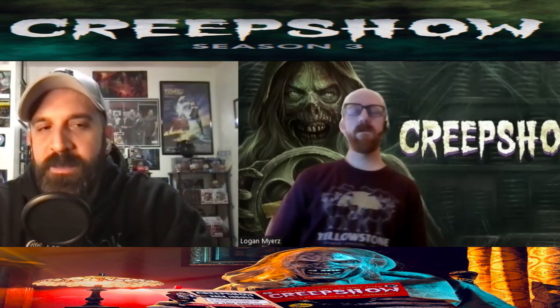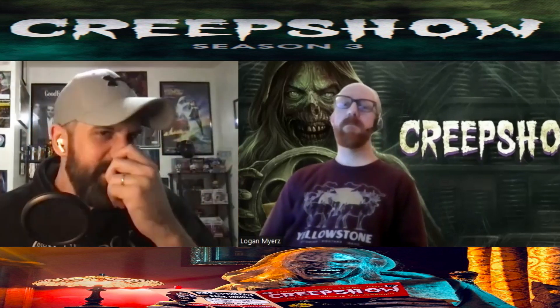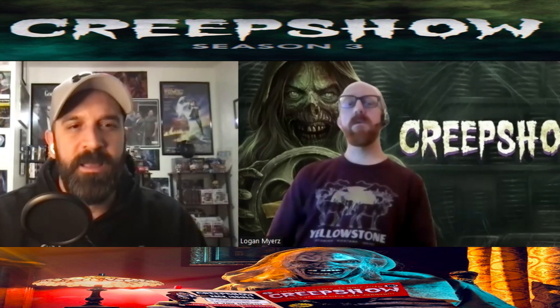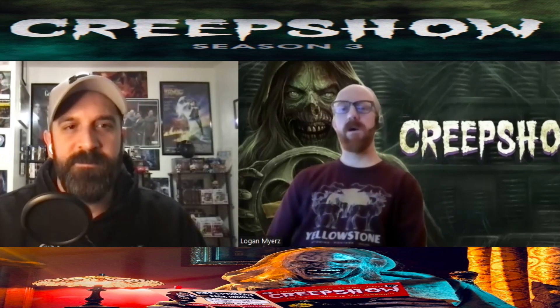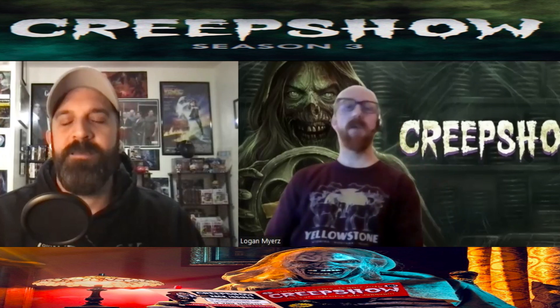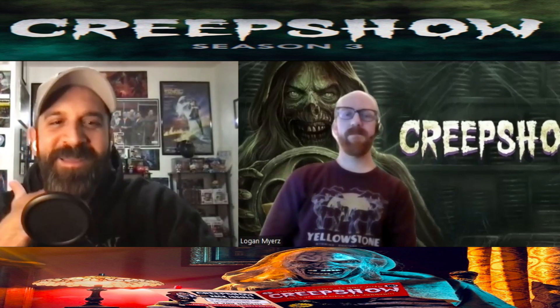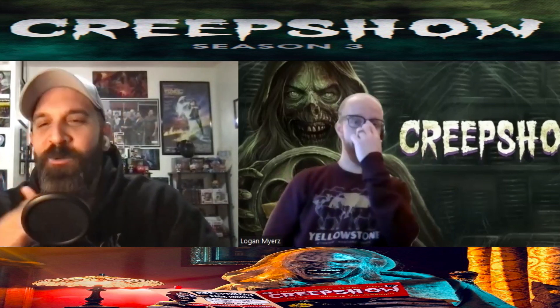My favorite episode of the season was episode two — the first part called 'Skeletons in the Closet.' That one starred James Remar and involved a movie buff who has a museum with a bunch of cool horror props: skeletons, the Jason mask, the Necronomicon, Leatherface's chainsaw, and the Phantasm ball. A bunch of cool props from big horror movies.